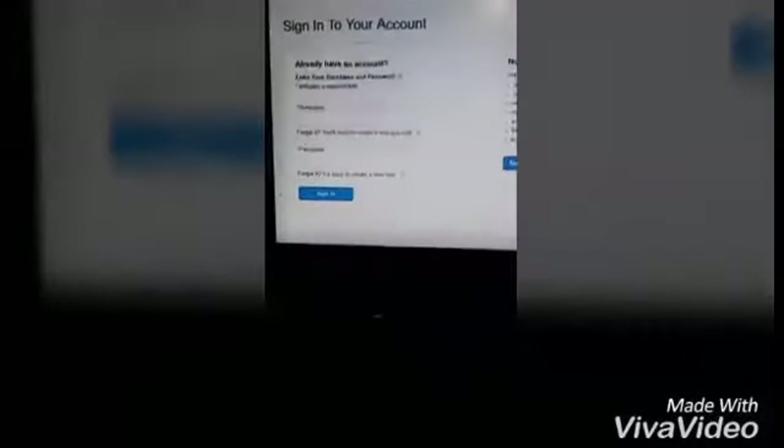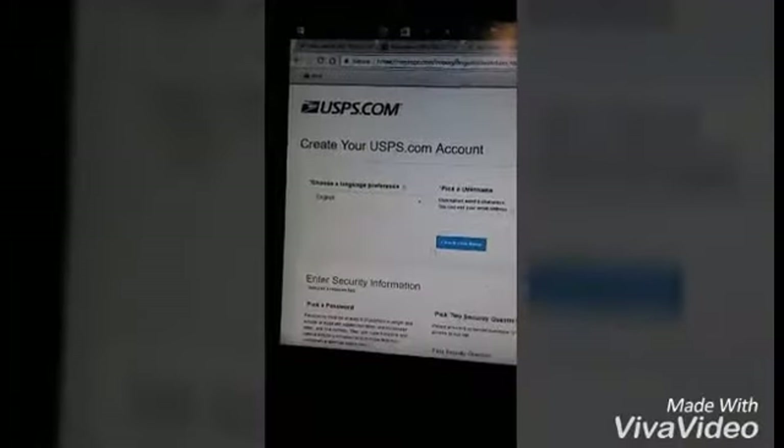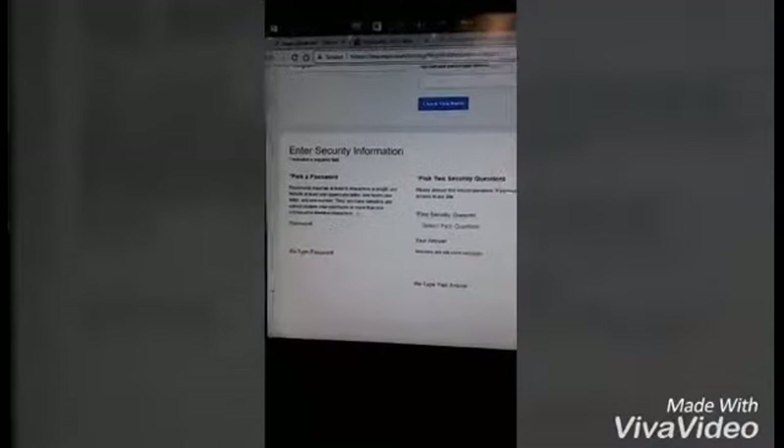You'll enter a username and password, then hit Sign Up Now right here. They're going to ask you a bunch of information — I'm not going to go through the whole thing because I already have my account.